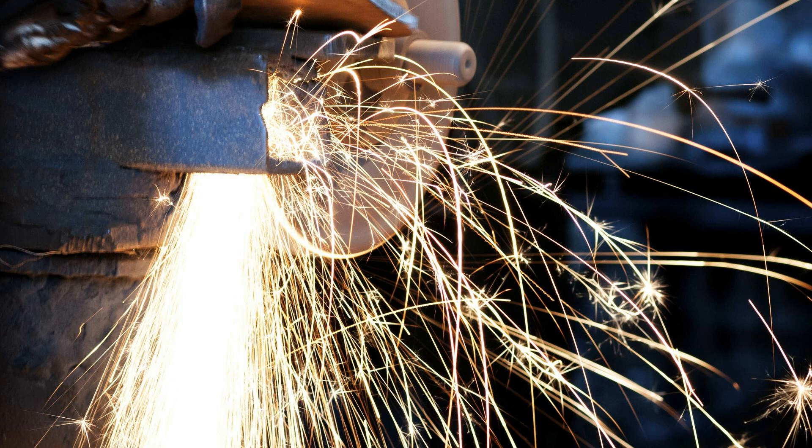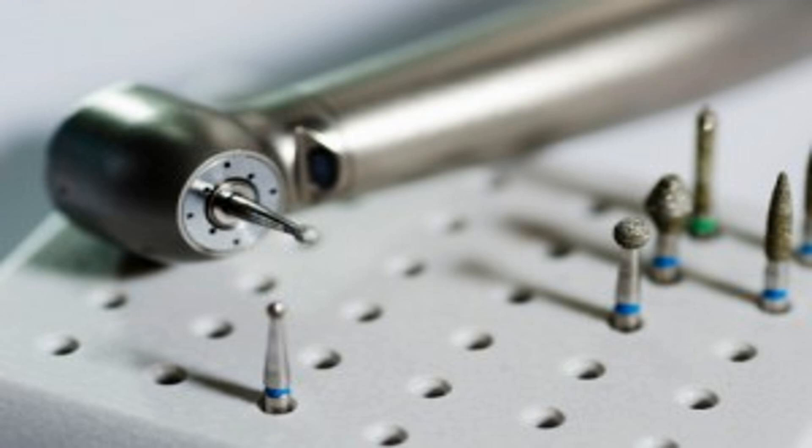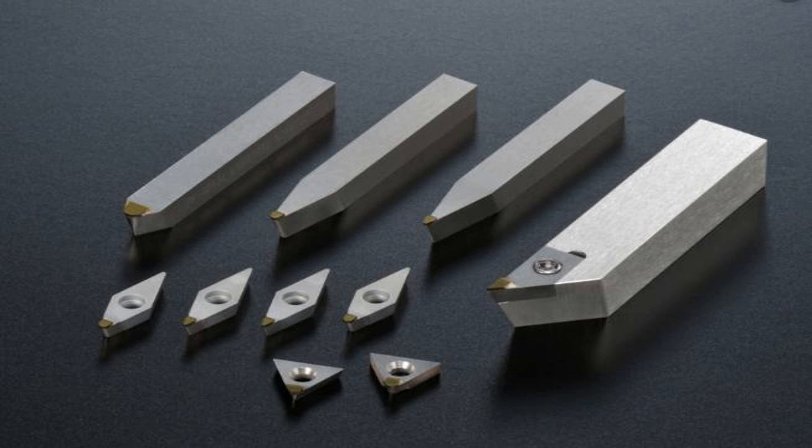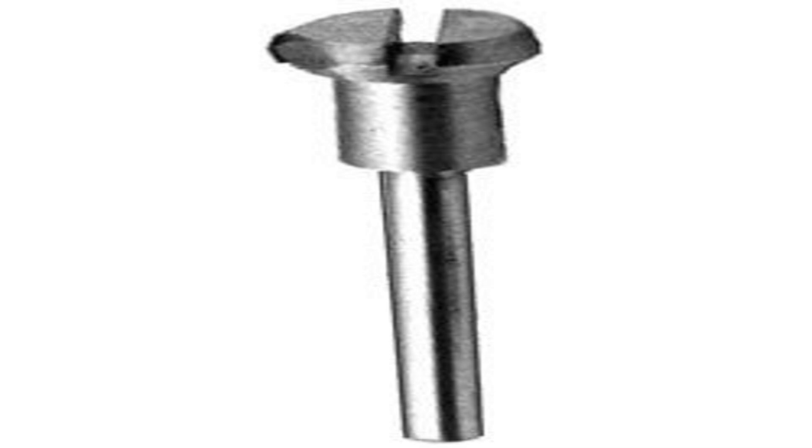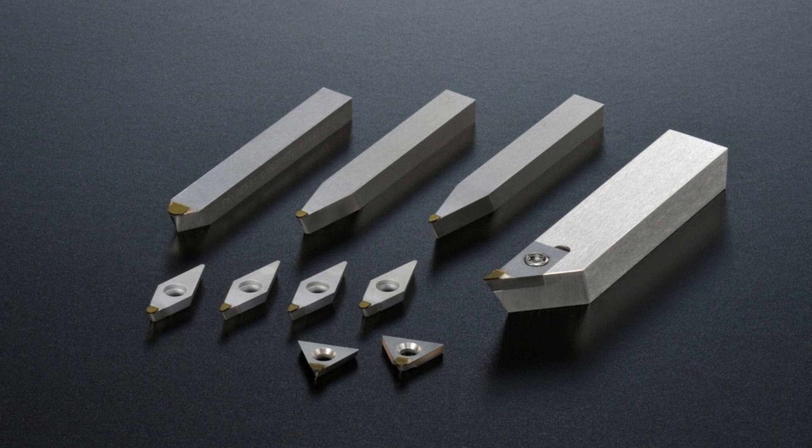From cutting tools to electronics, and from the automotive industry to medical instruments, the unique properties of these precious stones have made them an essential component in a variety of applications. Diamonds have always been an essential tool for cutting and polishing hard materials due to their remarkable hardness. The manufacturing sector relies heavily on diamond cutting tools, from saw blades and drill bits to grinding wheels and wire saws.